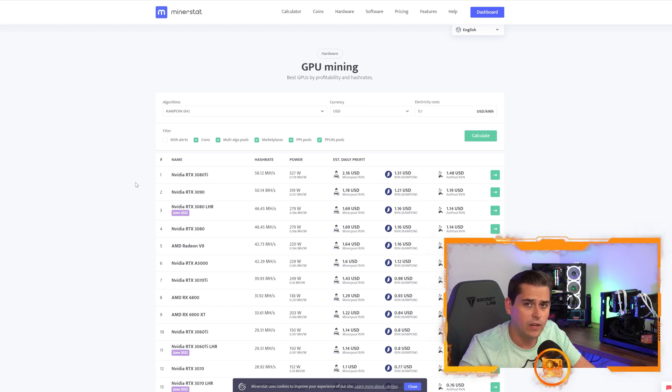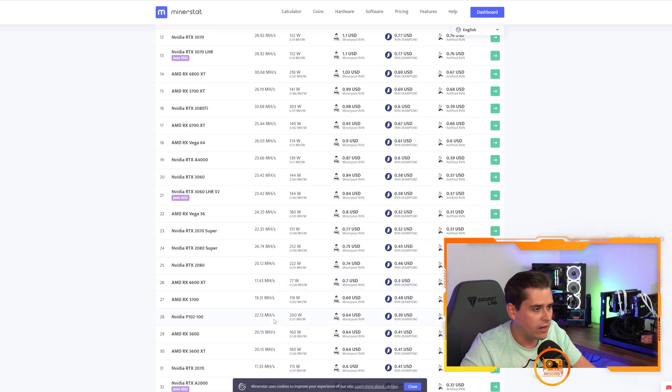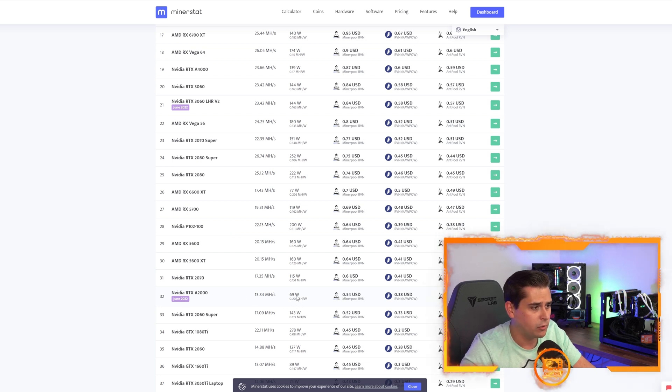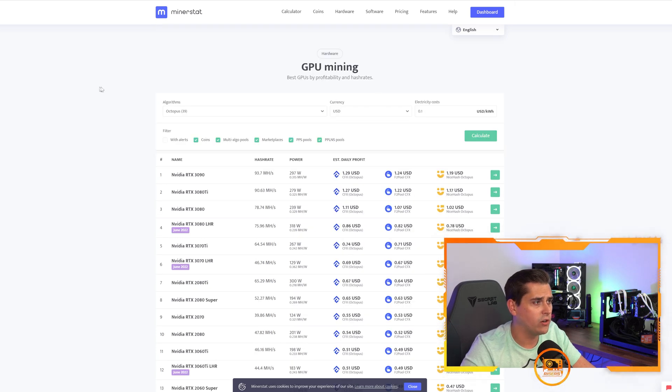Switching to KaPow, which is Ravencoin — an algorithm I feel a lot of hash will move to once Ethereum switches to proof of stake. The 3080 Ti gets 0.178, the 3090 gets 0.157, the 3070 Ti gets 0.16, and the 3070 gets 0.19. The 3060 Ti shows 0.197 megahash per watt due to slightly lower wattage, but that is very close. The A2000 shows 0.2 megahash per watt at 69 watts — about 5% more efficient — but the A2000 underperforms on other algorithms and has lower resale value.